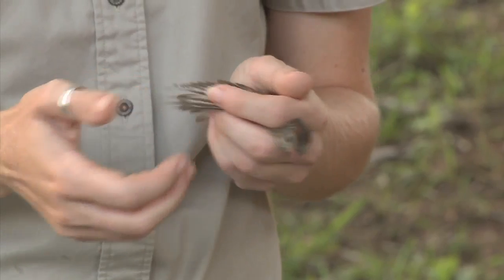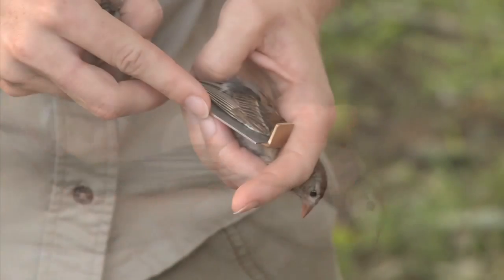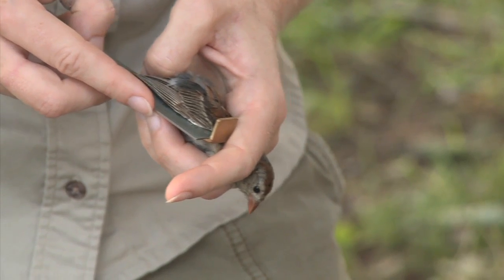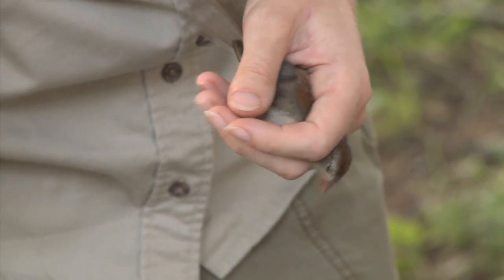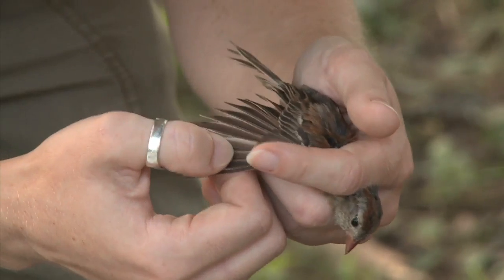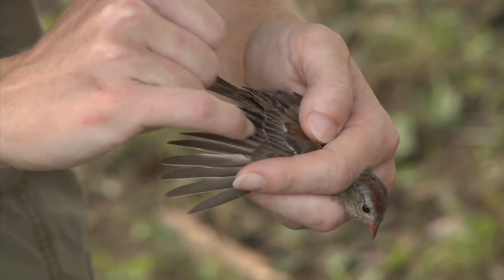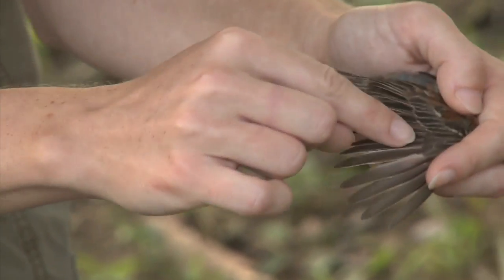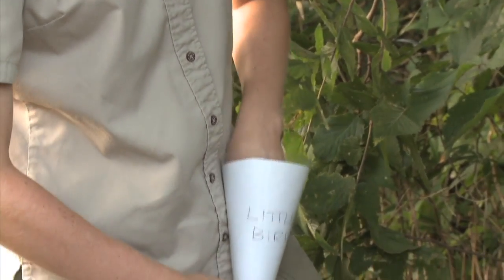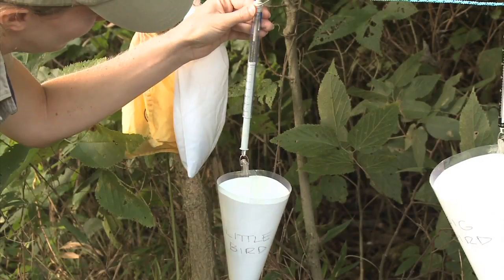We look at the wear of the flight feathers, which can help with aging and other things — these aren't very worn, just a two. We measure the wing, which can sometimes help us tell what sex the bird is, or if we're ever unsure about species. We want to see if we can tell the age. We know it's an adult because it's in breeding condition, but looking closer at the feathers we might tell if it's a younger or older adult. This bird is actually a second year bird — it just hatched last year. We can tell because these feathers are all very brown and old looking, much lighter in color than the others, so this is a second year by molt limit. We gently place it in a tube to weigh it — she weighs 13 and a half grams.